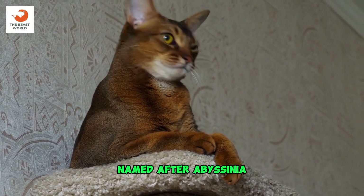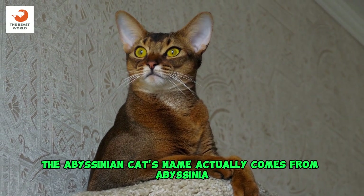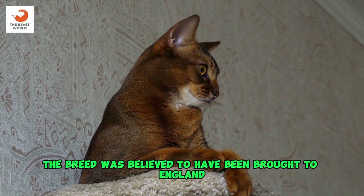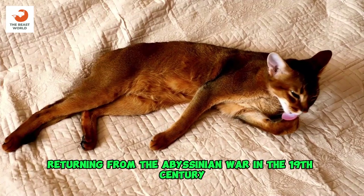Named after Abyssinia: despite its association with Egypt, the Abyssinian cat's name actually comes from Abyssinia, the former name for Ethiopia. The breed was believed to have been brought to England by British soldiers returning from the Abyssinian War in the 19th century.